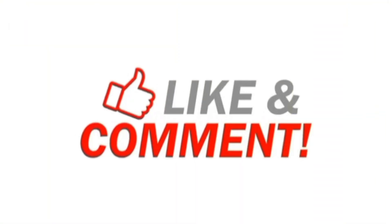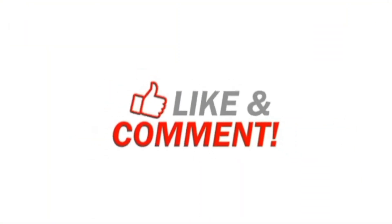Thanks for watching the video. Please like and share the video. Thanks.